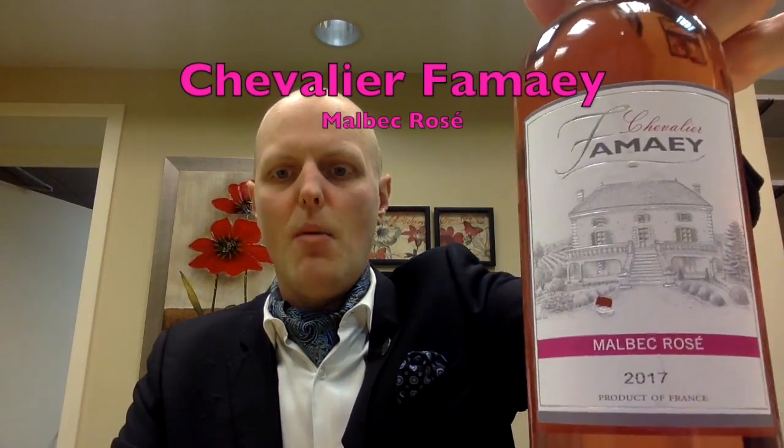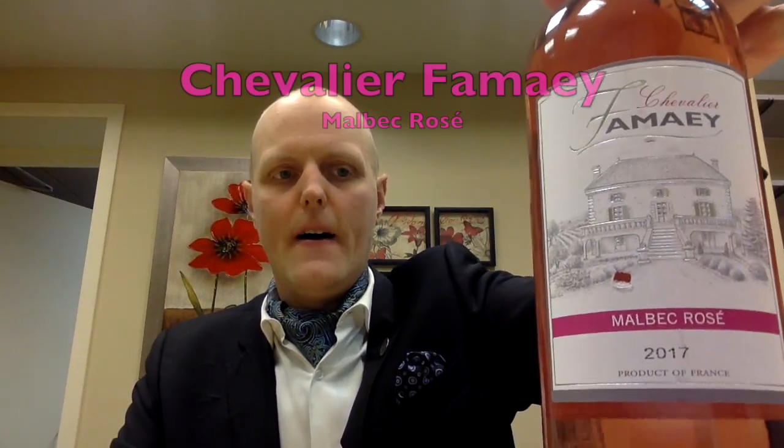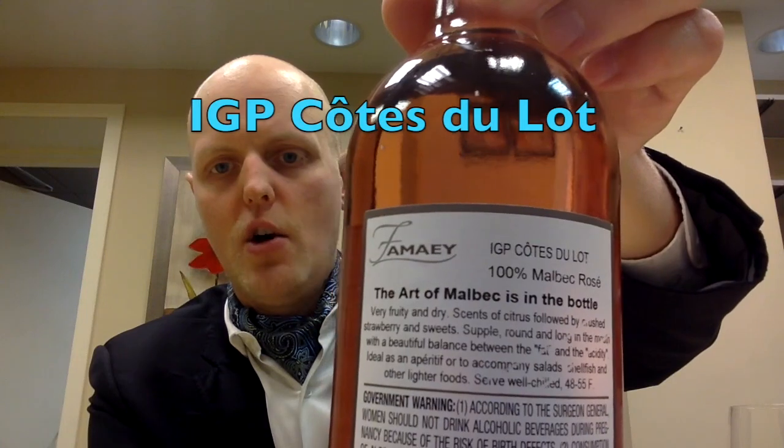This is Chevalier Famé Malbec Rosé 2017. This is our new rosé. Hexton Bagné is gone — it is still on the bottle list but we are moving on to this by the glass. This is from the appellation, the Côte du Lot.